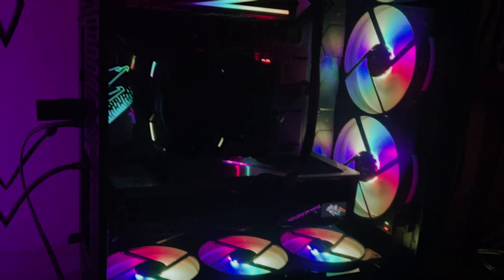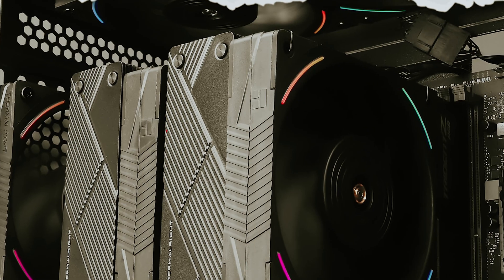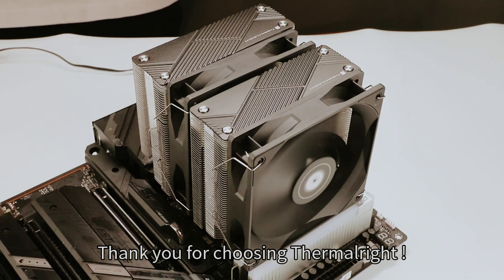Whether you're an avid gamer, a content creator, or just looking to optimize your system's cooling, this cooler offers a remarkable balance of power and value. Don't let your system overheat — the Phantom Spirit 120 EVO ensures your rig stays cool and performs at its best.